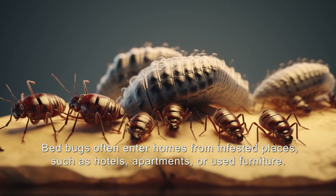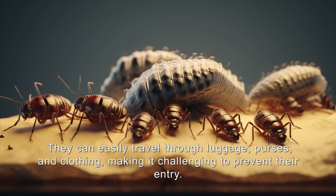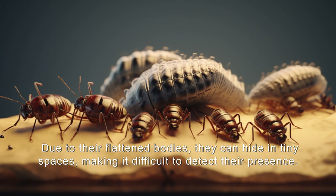Bedbugs often enter homes from infested places such as hotels, apartments, or used furniture. They can easily travel through luggage, purses, and clothing, making it challenging to prevent their entry. Due to their flattened bodies, they can hide in tiny spaces, making it difficult to detect their presence.